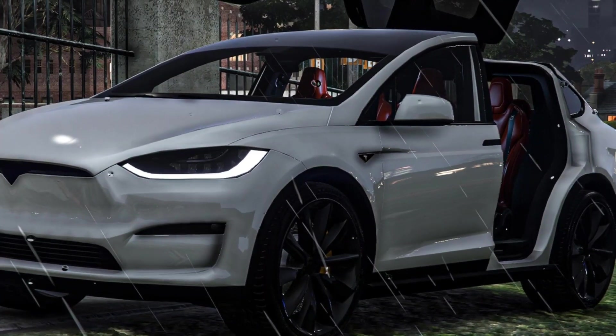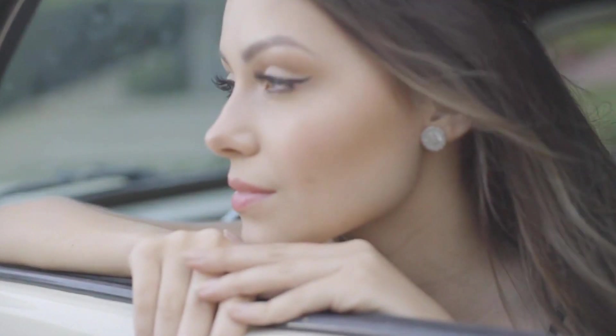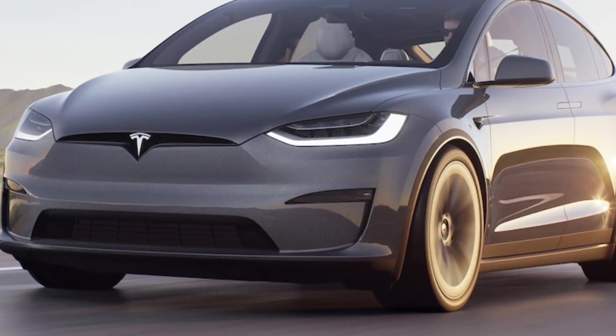Here is a table of the 2024 Tesla Model X's pros and cons. Pros: long range, quick acceleration, spacious interior, luxurious materials, advanced driver assistance features. Cons: expensive, complex touchscreen controls, some build quality issues, reliability concerns.